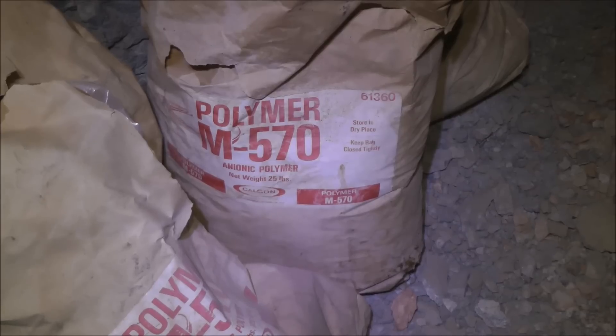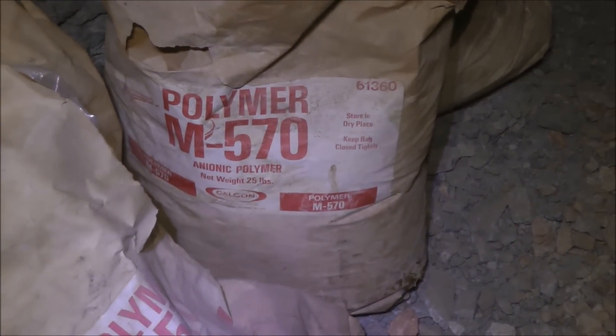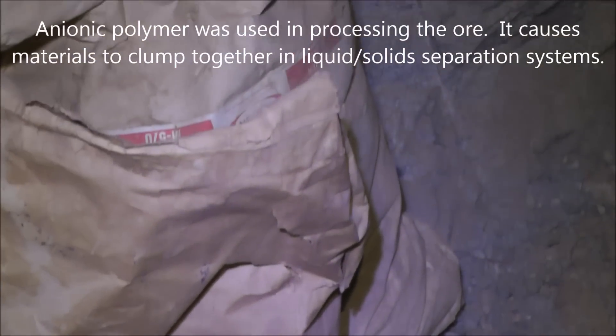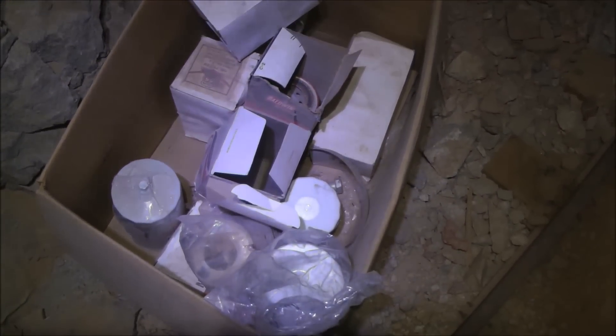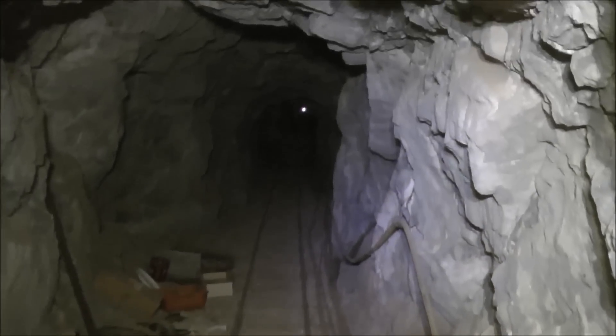Here in the tunnel are some bags of anionic polymer. There are also oil filters and other supplies just left here when the miners simply walked away when the mine closed. But we'll keep going down the main tunnel.